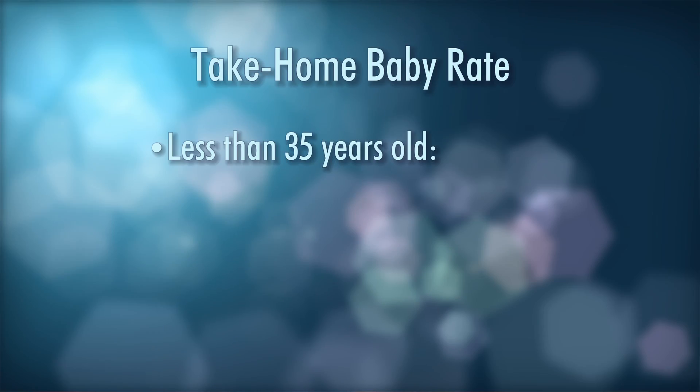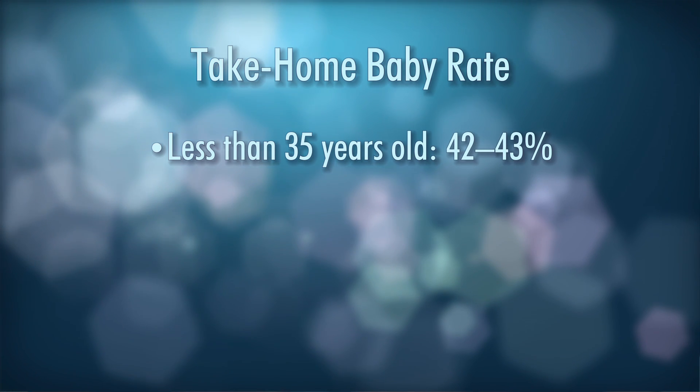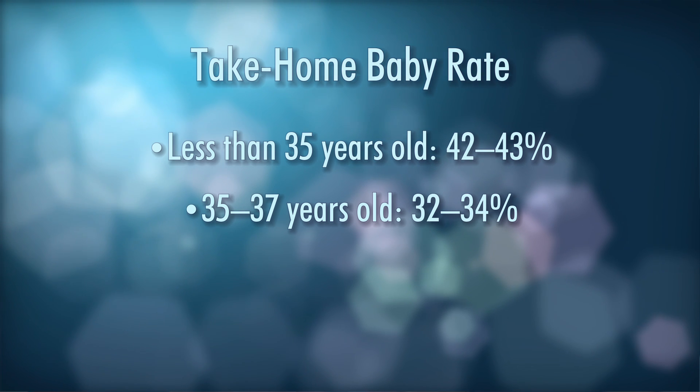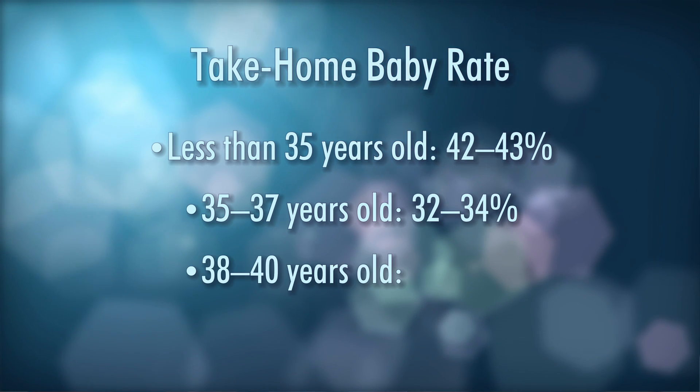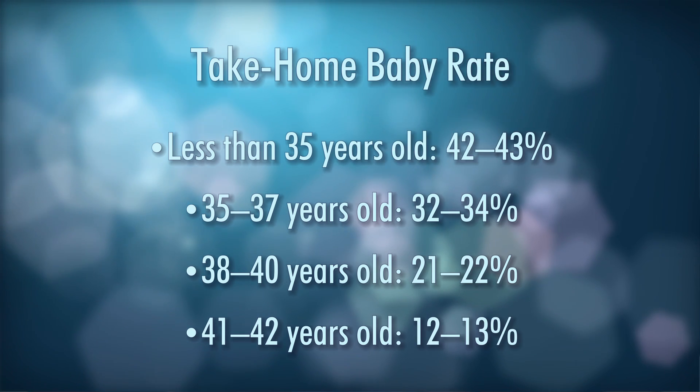Looking at recent reporting years, we divide success rates based upon maternal age. For patients under 35, we would anticipate around a 42 to 43% take-home baby rate — live-born birth rate. For patients 35 to 37, that goes down to about 32 to 34%. For patients 38 to 40, that's around 21 to 22%. And for patients 41 to 42, it's about 12 to 13%. Patients older than that might be looking at donor eggs or a lower percent success rate.